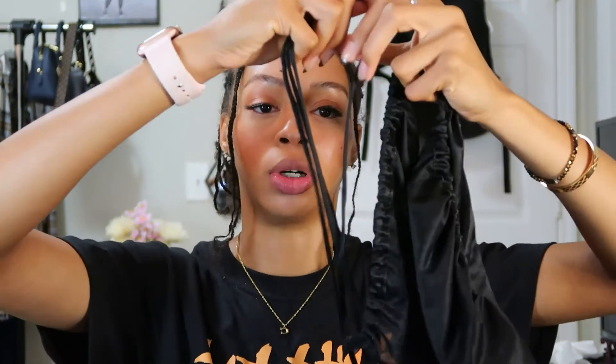I also have this bonnet that I've been using, which I kind of like, but the drawstrings are just too long. This bonnet has a drawstring where you can pull it tight around your hair. I've been using this quite often — I'm pretty sure I got it from a beauty supply store. If you're someone who likes drawstrings, you should definitely pick this up. I don't use it as much as my scarf, but I do like it for the fact that it fits all my hair into it.